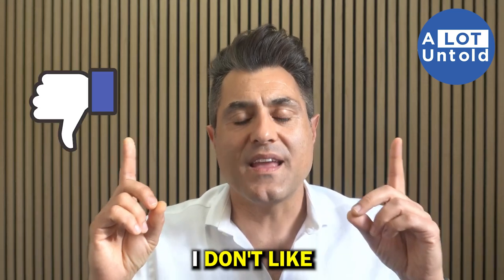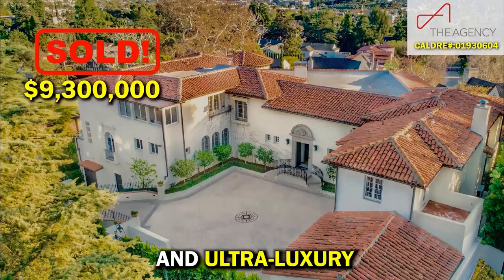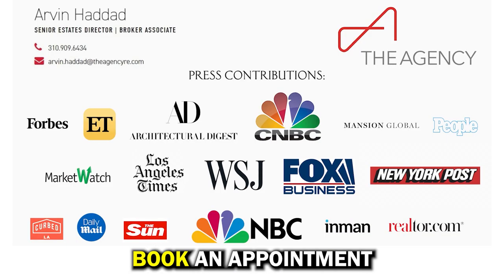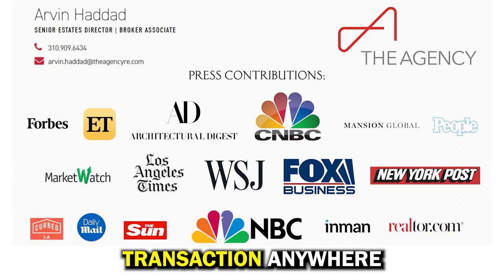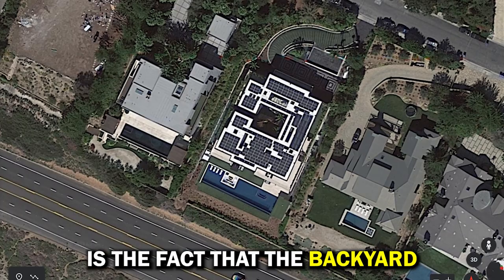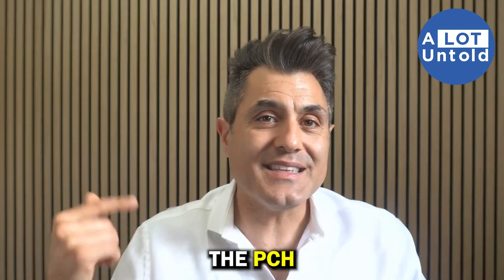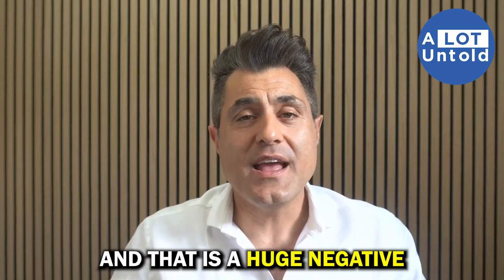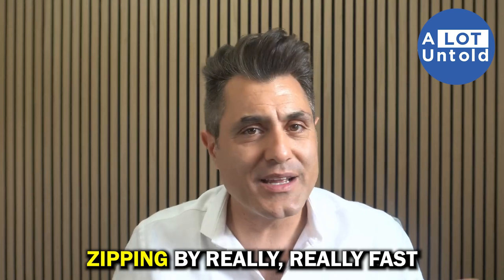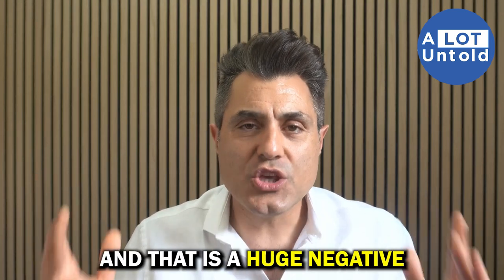The number one thing I don't like about this property — and I'm a luxury and ultra luxury real estate agent in Beverly Hills, so I know this — is that the backyard is right on PCH. You actually have to overlook the Pacific Coast Highway to see the ocean. The cars are zipping by really fast and it makes a lot of noise. That is a huge negative.